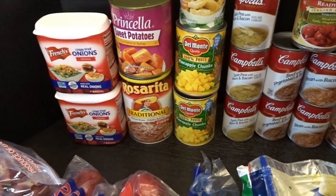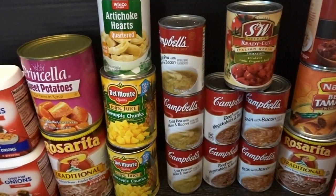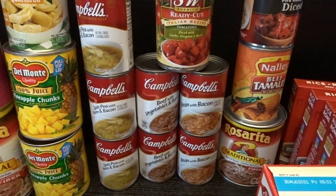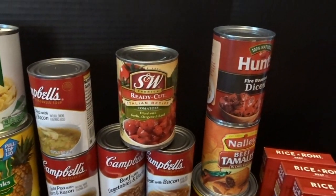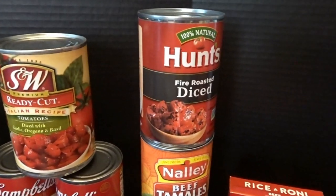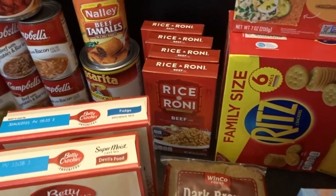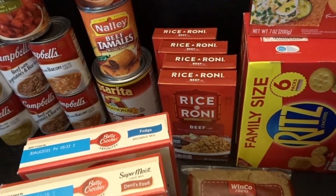I picked up some artichoke hearts, more pineapple, and we finally found some Campbell's soups our stores have been out of: split pea with ham and bacon, vegetable beef with barley, and bean with bacon — three of our favorites for lunches. I also got Italian recipe tomatoes, fire-roasted tomatoes, beef tamales, a devil's food cake mix, a fudge brownie cake mix, and four boxes of beef Rice-A-Roni — last time they were out of beef, so I grabbed four today.